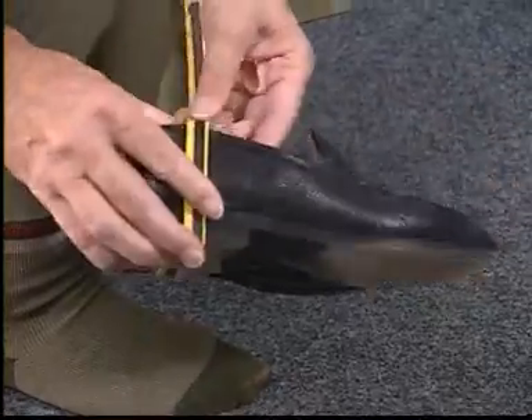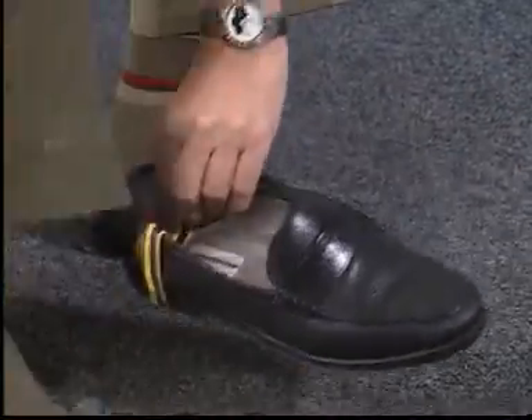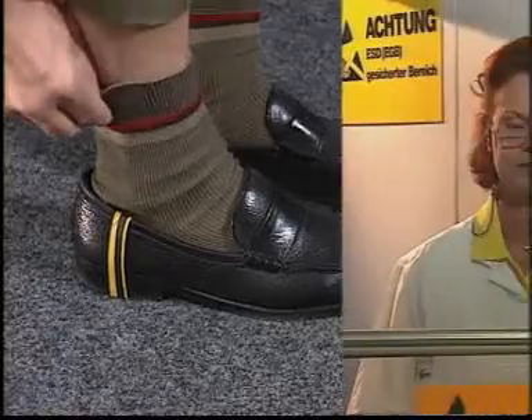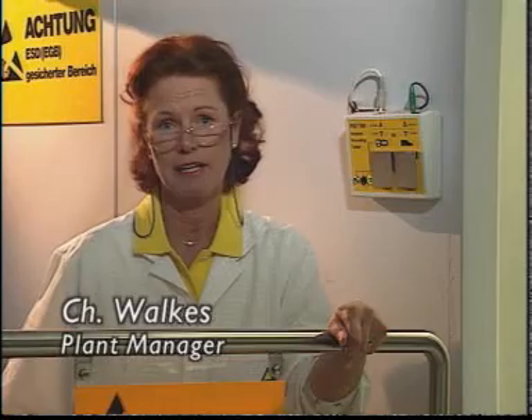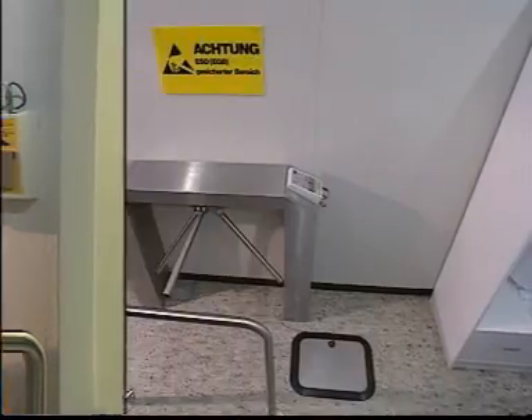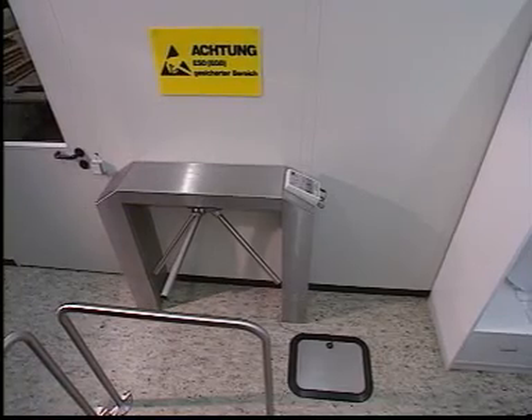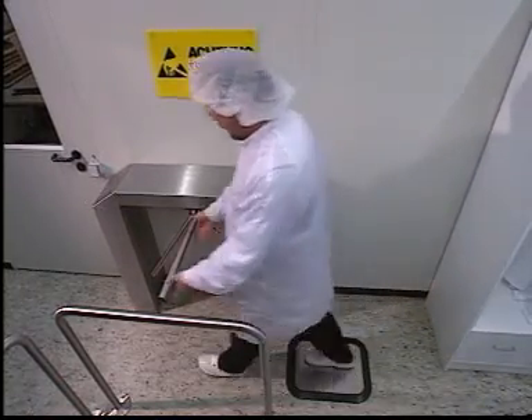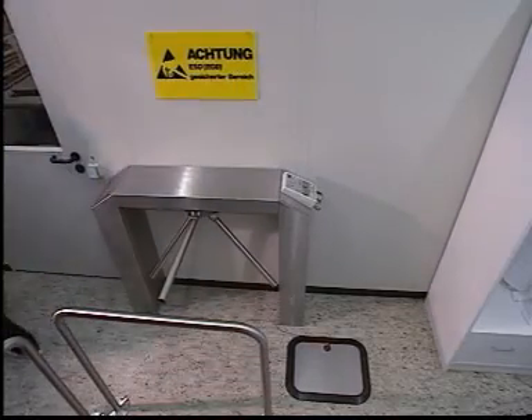A heel strap is available for visitors. Of course we sometimes have problems observing these regulations, but daily routine causes even the most reliable individuals to forget the occasional test procedure. To prevent carelessness from gaining the upper hand, especially in large plants, the gate only opens after all tests have been passed.